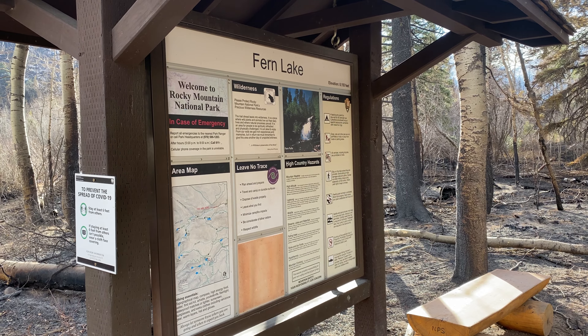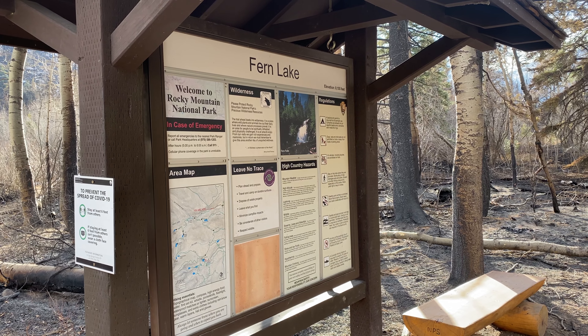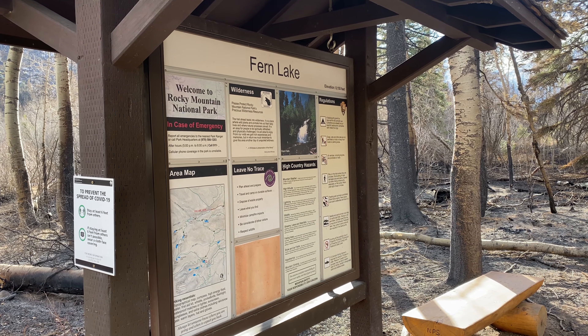All right, it's Kel Casey with you here for a field report from Fern Lake Trailhead, Rocky Mountain National Park, November 3rd, 2020.